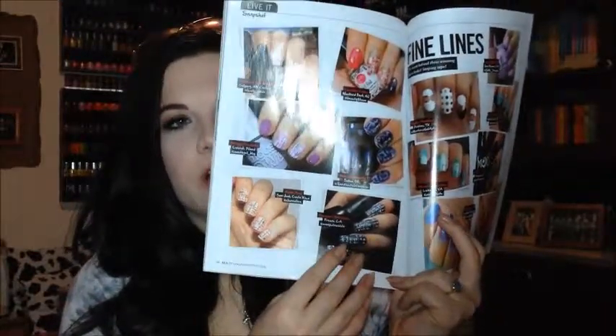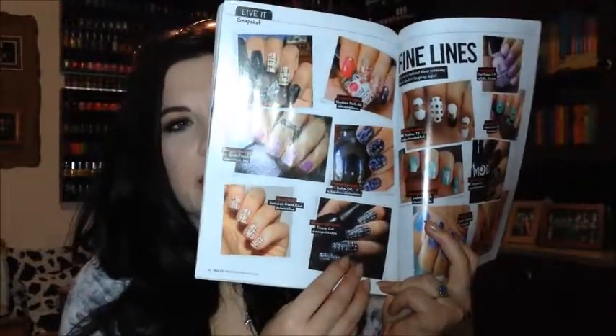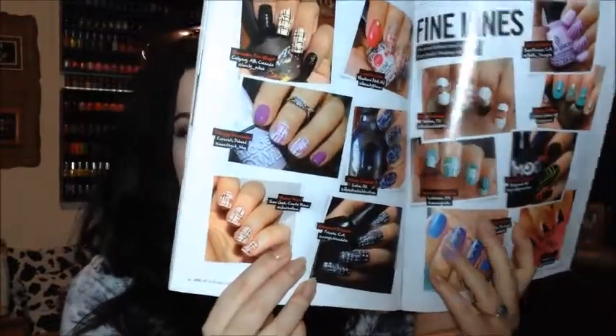Yay! I'll show y'all a close-up in a second. I did these back in September — they're my old long nails that I had before I switched. Please do not mind my nails right now. They are naked!